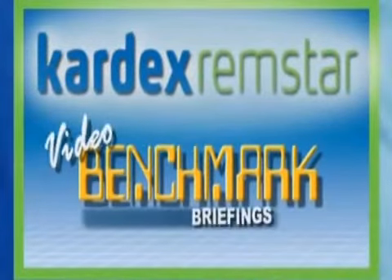Cardex Remstar Video Benchmark Briefings are a series of video presentations illustrating how industry leaders have integrated simple automation to improve their facility's performance.